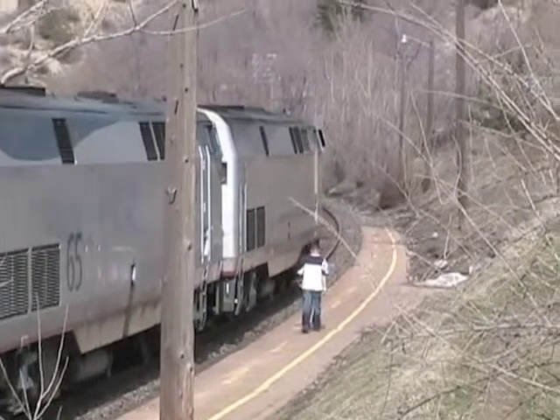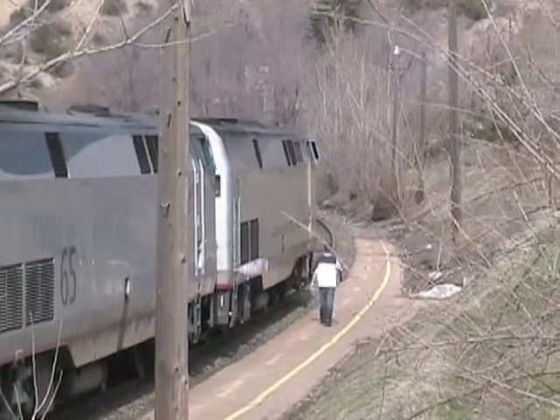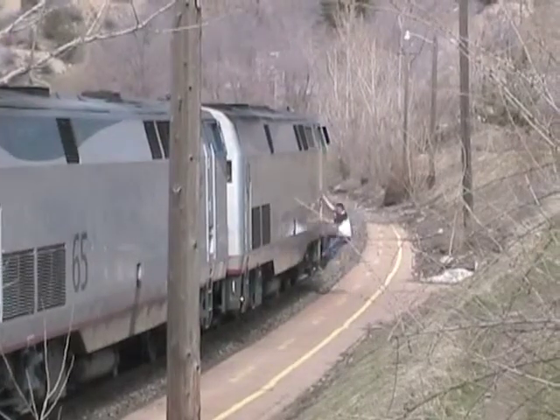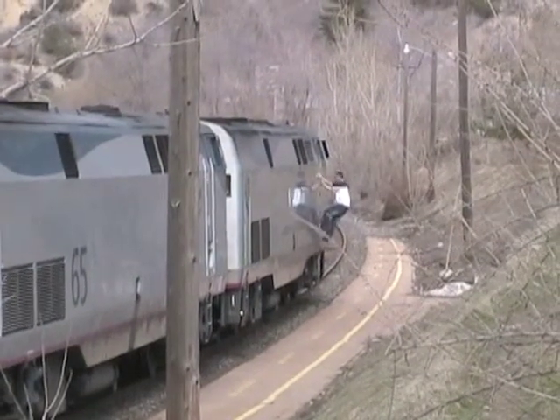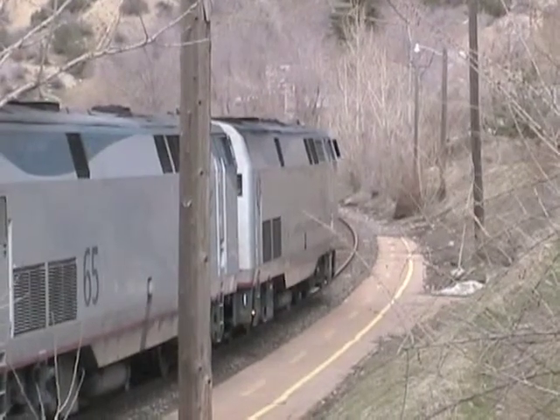Passengers are not allowed in the locomotives. Only the engineers are allowed there. Long distance trains are pulled by two diesel electric locomotives. They're controlled by two people in the cab of the front locomotive, the engineer and a fireman.